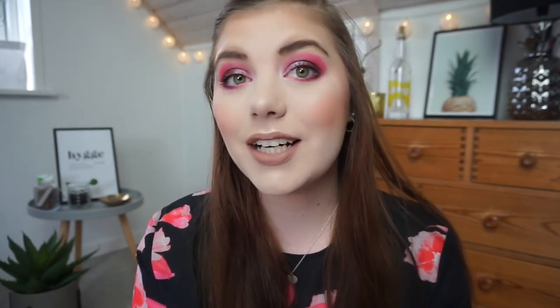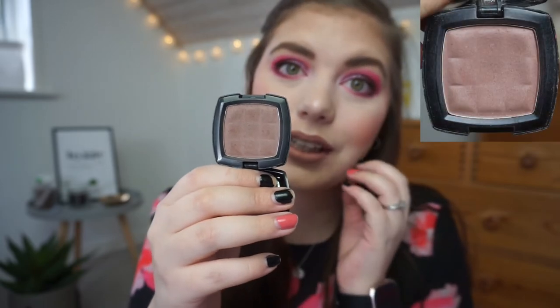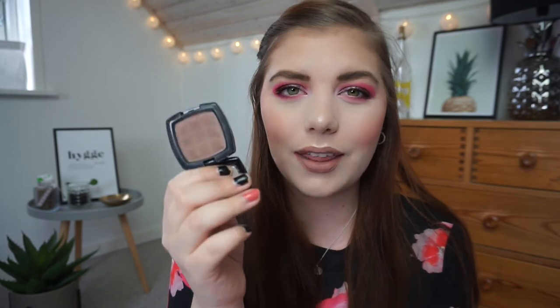The other bronzer item is my NYX Blush in Taupe, which I use as contour. I often forget to use it — I forgot today. I have no idea if I can finish this, or even if I want a contour in my collection since I have a few in an NYX Highlight and Contour Pro palette. I use it most times but often forget about it.